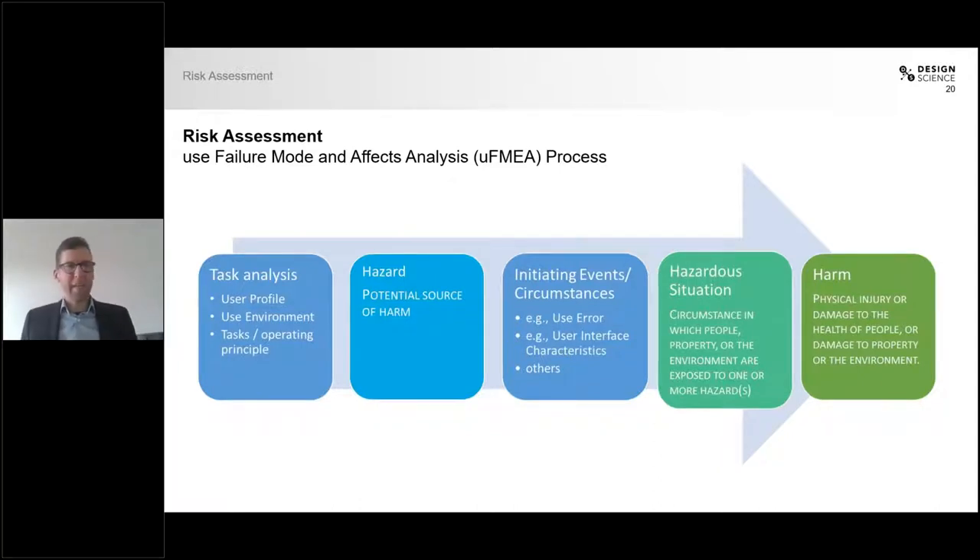When assessing risk, there's a certain process. We start at the very left with the task analysis. The first thing you need to find out is who your users are, what use environments they use your product in, and what tasks or operating principles they actually apply to your product — basically, who does what where? The next thing to consider are the hazards. A hazard is defined as a potential source of harm. In the case of sterile packaging, this could be the presence of bio-burden on the outer packaging — meaning the outer side of the package is contaminated.